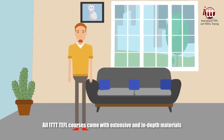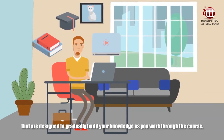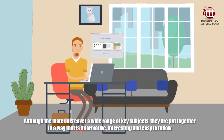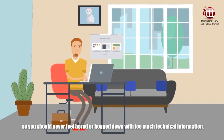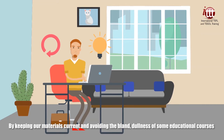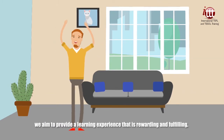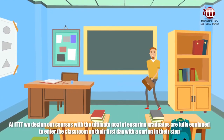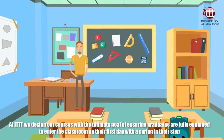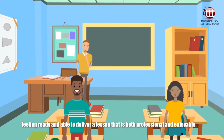All ITTT TEFL courses come with extensive and in-depth materials that are designed to gradually build your knowledge as you work through the course. Although the materials cover a wide range of key subjects, they are put together in a way that is informative, interesting and easy to follow, so you should never feel bored or bogged down with too much technical information. By keeping our materials current and avoiding the bland dullness of some educational courses, we aim to provide a learning experience that is rewarding and fulfilling. At ITTT we design our courses with the ultimate goal of ensuring graduates are fully equipped to enter the classroom on their first day feeling ready and able to deliver a lesson that is both professional and enjoyable.